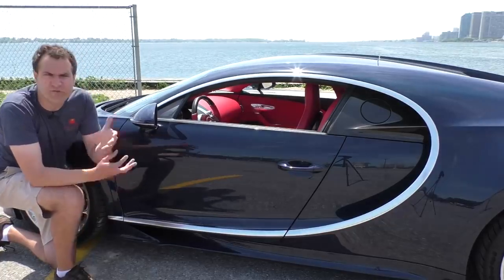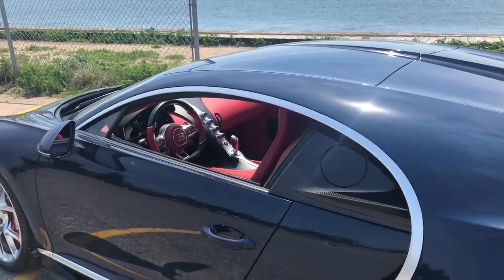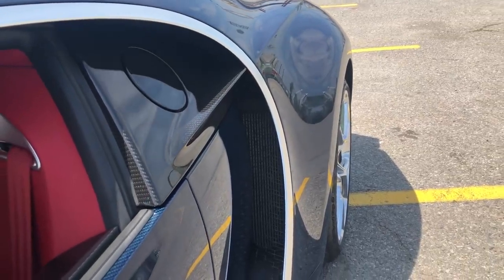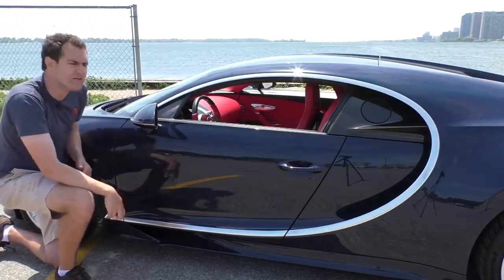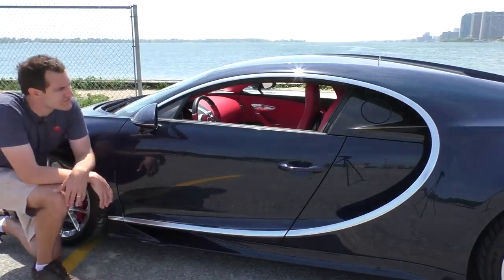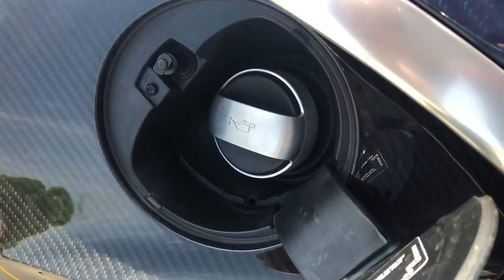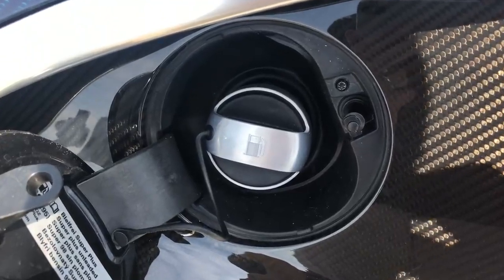Moving on to the side of the Chiron, the most visually obvious and interesting item is this silver sweeping line that goes along the entire side of the car. They call this the Bugatti line or the C-line, since it's shaped like a C. It's a very beautiful piece but also functional - it sort of separates the rear fender from the rest of the car in back, which allows a lot of air to come in to cool the engine. Right behind the front window, behind the door, you have what looks like the fuel door - but that's actually where you put in oil. The fuel door is on the other side, the exact same size and shape, but with a picture of a little gas pump on it.